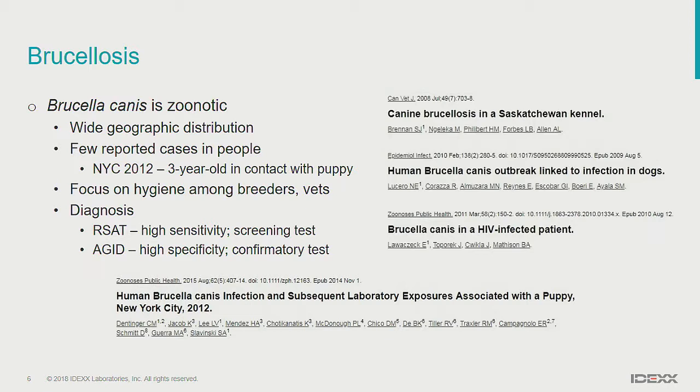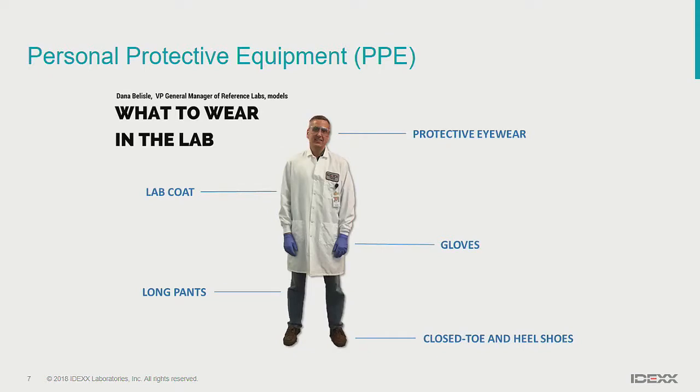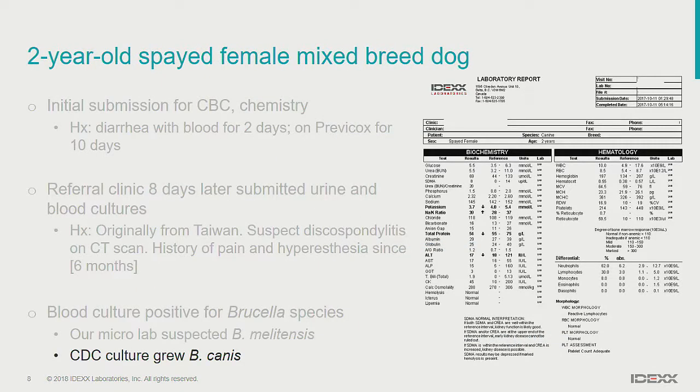What does this mean for our lab? Depending on what we're dealing with, how concerned do we need to be that people who handled these samples may have been exposed? Fortunately, IDEXX requires mandatory personal protective equipment for all people in the lab. Everyone handling samples has to wear a clean lab coat and gloves, and if there's any splash hazard, they need to wear goggles or a larger face shield. Cultures are planted in a hood system, so we were reasonably confident that the risk to anyone handling these samples was minimal. And the final culture did come back as Brucella canis.